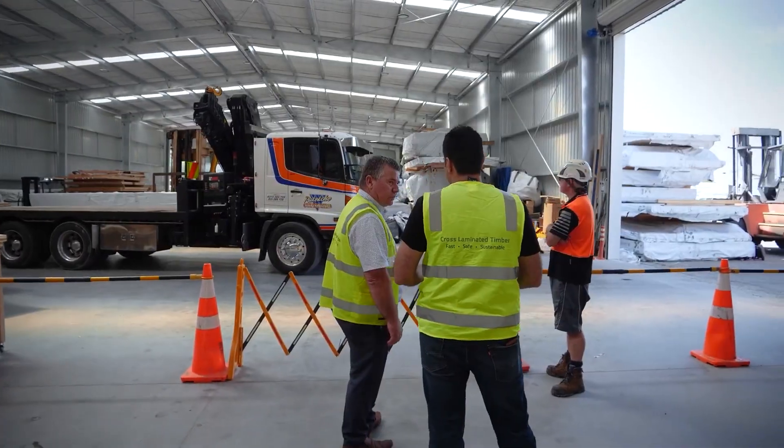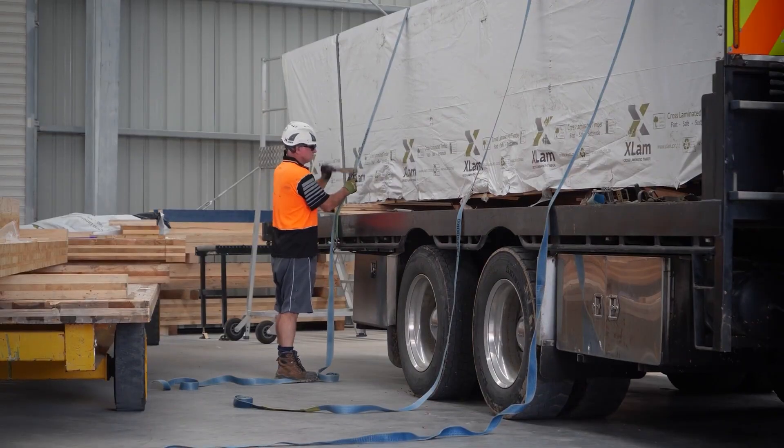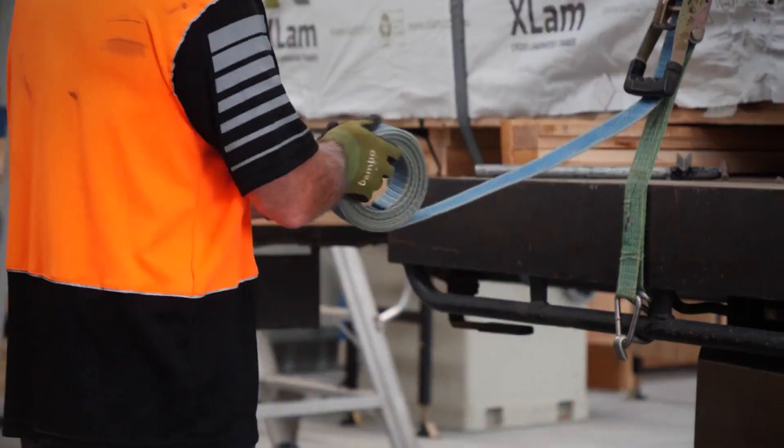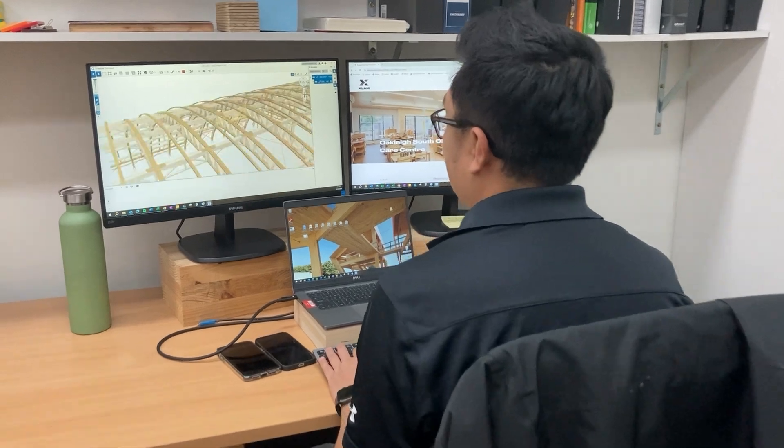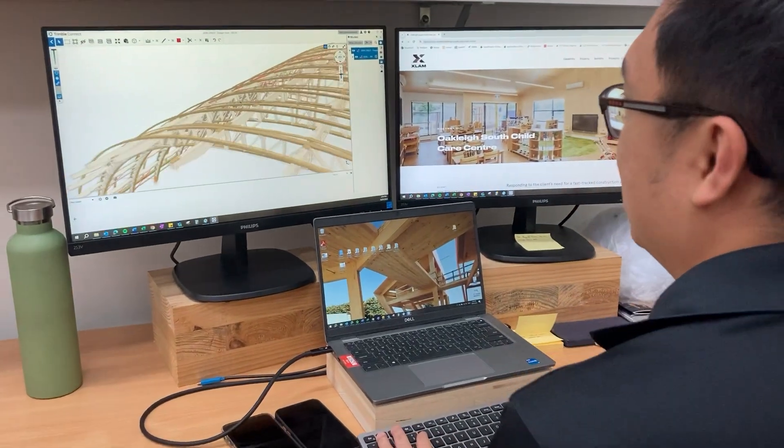Our team has unrivalled knowledge in the compliance and logistical challenges specific to the Australian and New Zealand markets. We offer in-house shop drawing services, technical support in design and compliance, and assist during the construction stage, managing delivery and logistics.